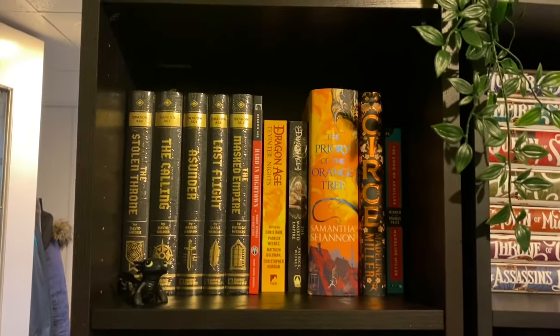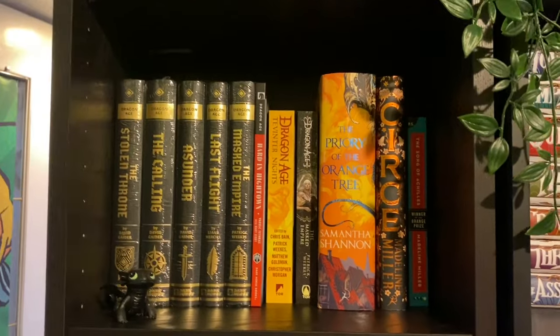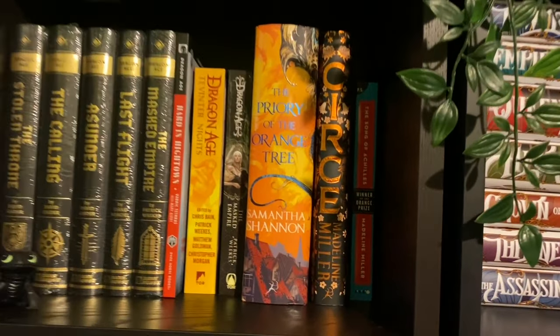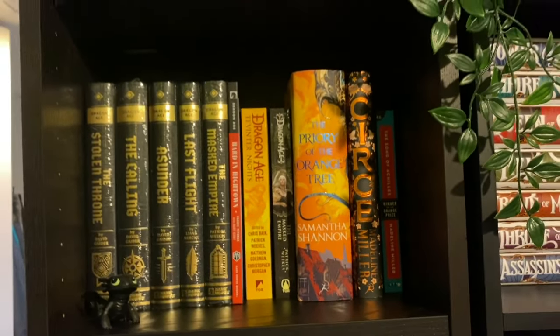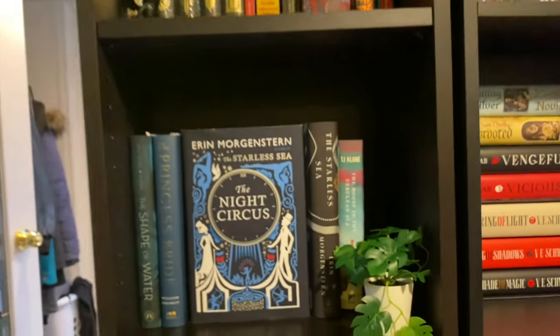Down here we've got some Dragon Age books and some other books. The Song of Achilles is amazing and absolutely heartbreaking — anyway, I'm not here to talk about books, just going to show you what I have.